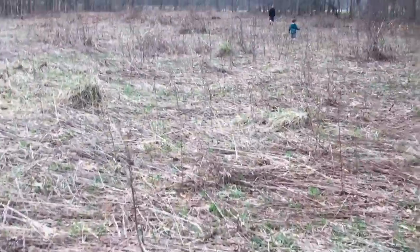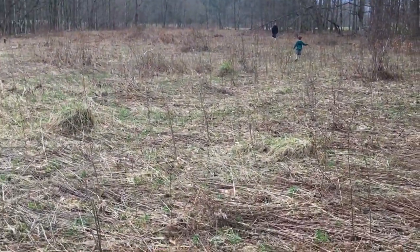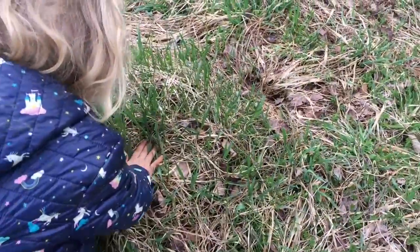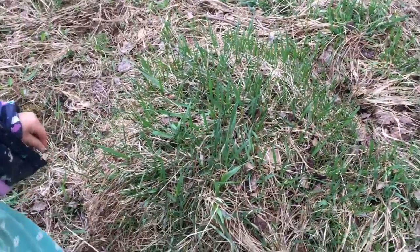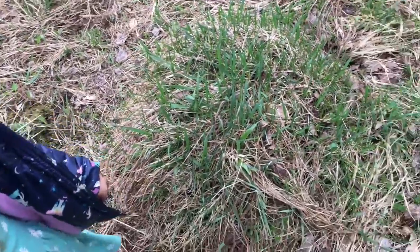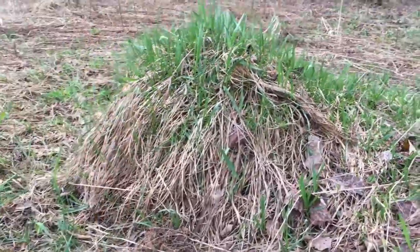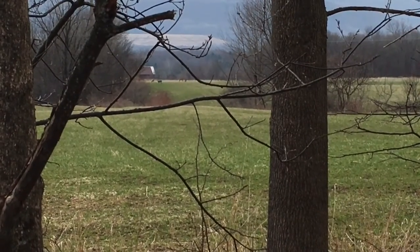These mounds — all these mounds. What we figured out they are: they're actually ant mounds, ant hills. Just ant hills, and they're huge.